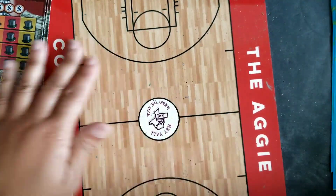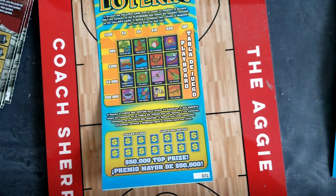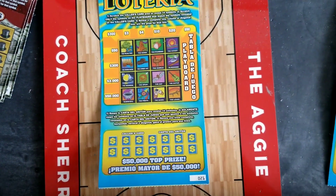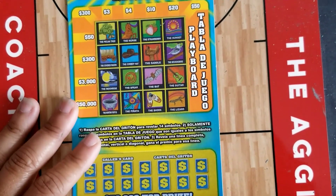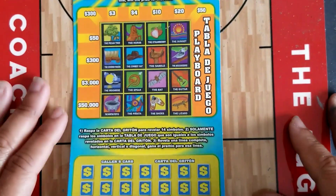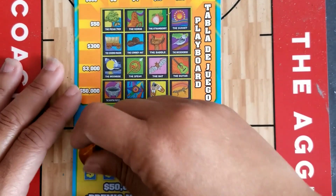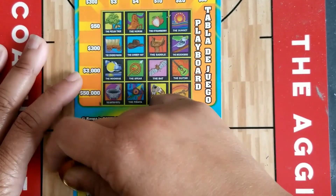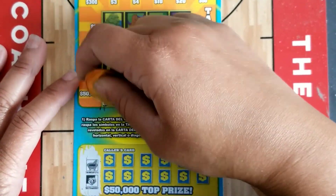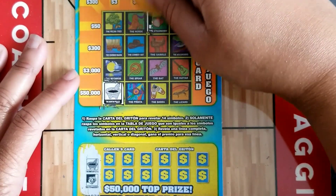We're starting with the Texas Loteria tickets — they shouldn't take very long. If you're new to my channel, please like, comment, and subscribe. This game works by matching the caller card symbols to the symbols in our game area. If we match anything in a column or diagonal, we win that prize.